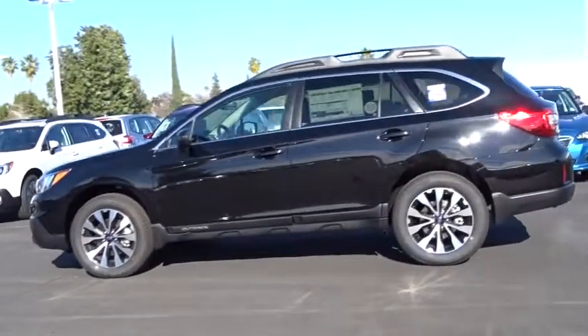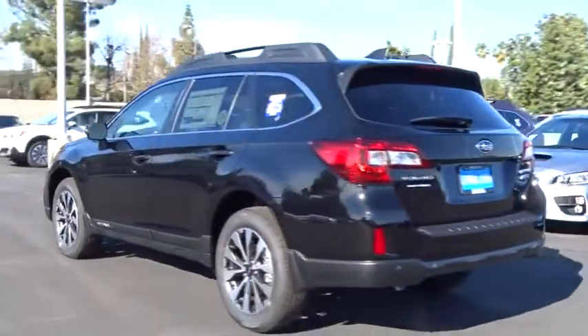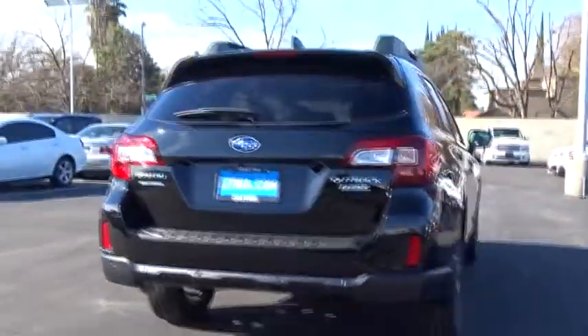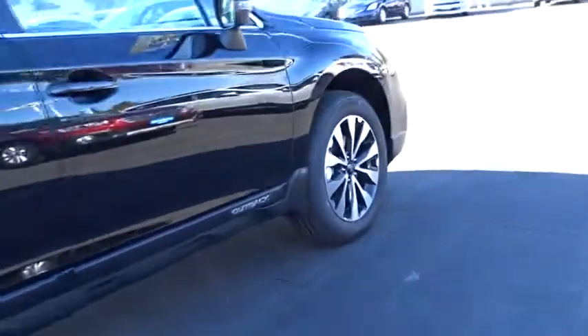Here are some of this vehicle's great options: power liftgate, all-wheel drive, backup camera, power passenger seat, keyless entry, leather-wrapped steering wheel, power steering, driver lumbar, adjustable steering wheel, ABS four-wheel.